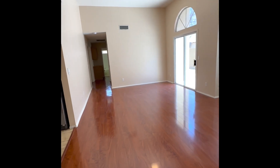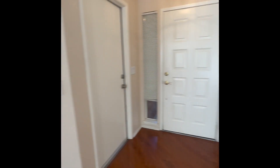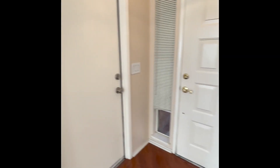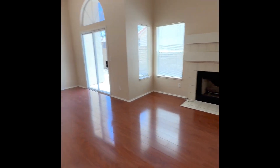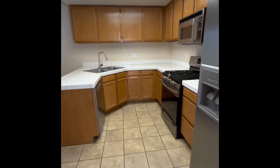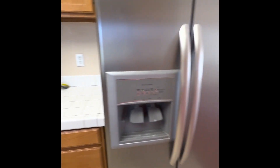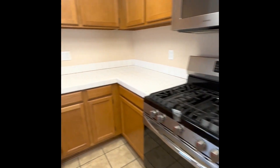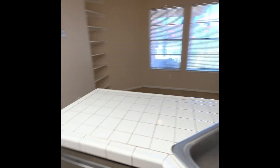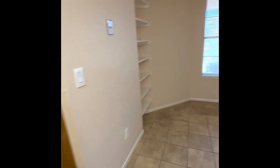So when you first walk in, you're in the living room. There's the entryway. To the right of the entryway is the door to the garage. You've got the living room, and to the left off of the living room is the kitchen and then the dining area over here.